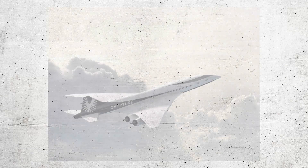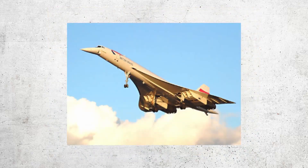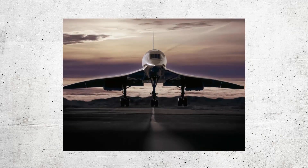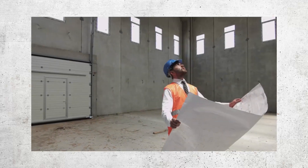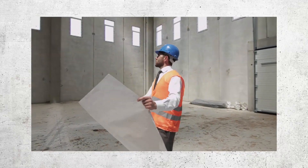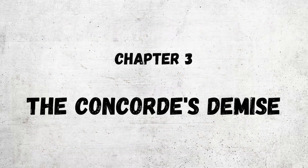In 2003, British Airways and Air France announced they would retire the Concorde from service, citing financial losses and the plane's aging technology. The last commercial Concorde flight took place on October 24th, 2003, marking the end of an era in aviation. Despite its short-lived commercial success, the Concorde remains an icon of aviation and a testament to the ingenuity and innovation of the aerospace industry.